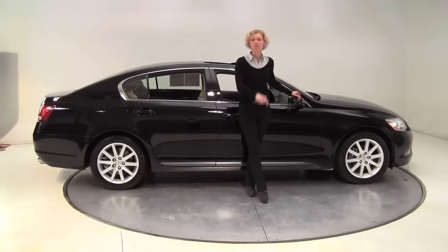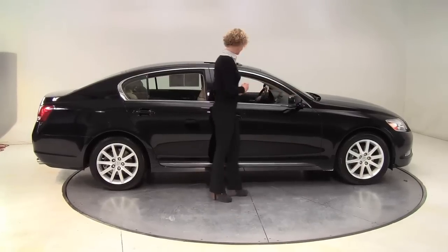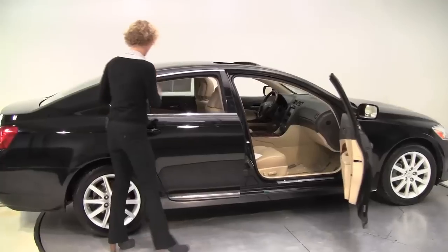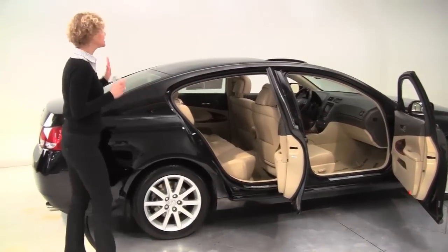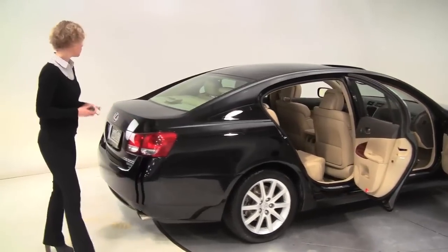Hello there, wise buyers. This is Erin coming to you once again from Feldman Nissan, Bloomington, Minnesota, with the 2006 Lexus GS 300 for you. Black with the blonde leather appointed interior — I'm loving this, it's so beautiful. It's an amazing shape. One owner vehicle. The tires look great.